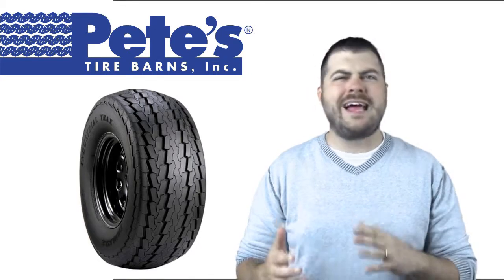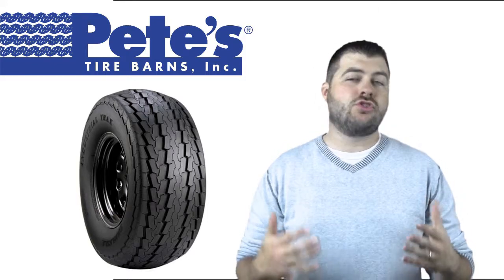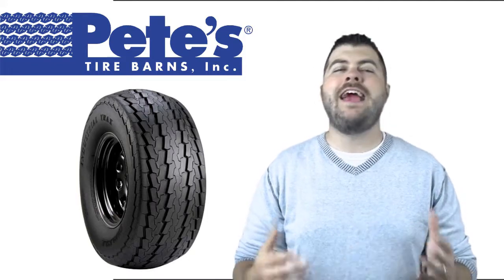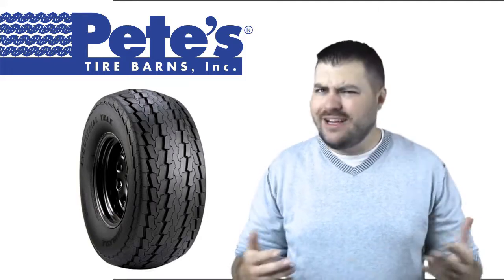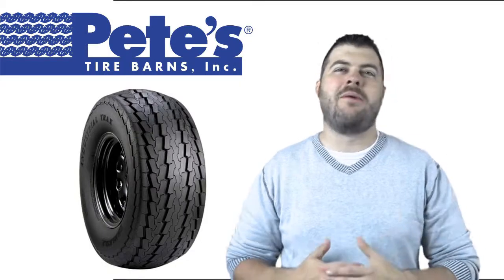Featuring a long-lasting tread compound and heavy-duty load carrying capacity, the Industrial Track is at home on the pavement, path, or turf. Find your next industrial track tire at www.petestirestore.com.